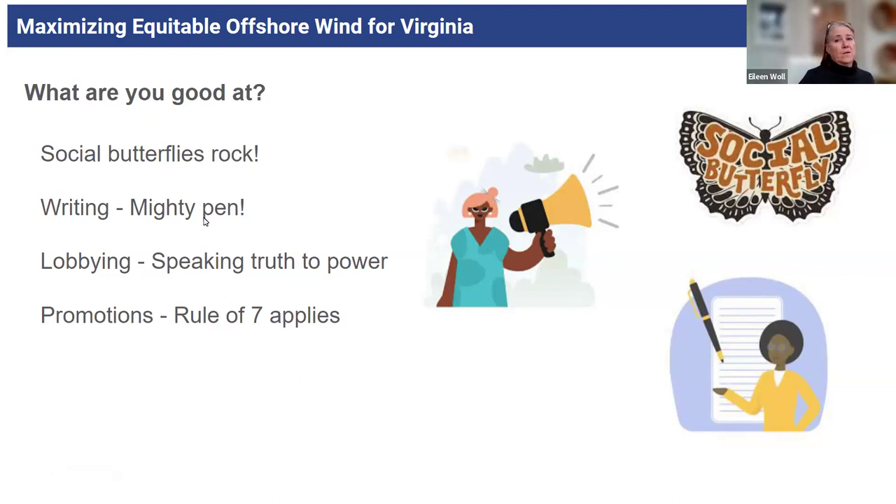Writing is another avenue — we have a really great letter-to-the-editor team. It involves a little research and being up on an issue. It's not necessarily you submitting the letter yourself — you could write a letter or talking points and somebody else submits it. Lobbying is another big, powerful thing — talking to elected officials or candidates plays right into Sierra Club's strengths. We are a political organization that makes endorsements in political races, and that's all volunteer driven.